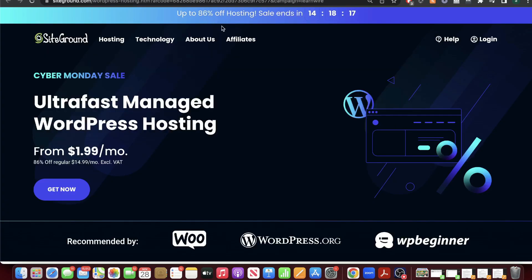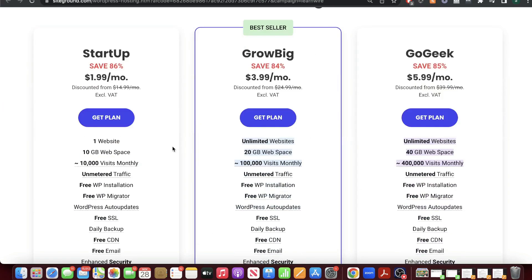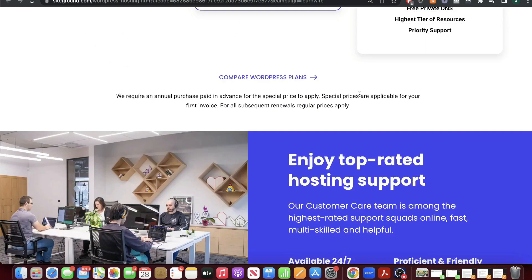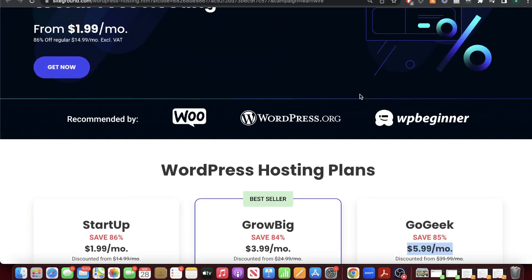SiteGround has up to 86% off hosting, with managed WordPress hosting starting from $1.99 per month. SiteGround is a very reputable hosting tool, so if you want a high quality service and save some money, this would be a good time to switch over or buy a hosting package from SiteGround.